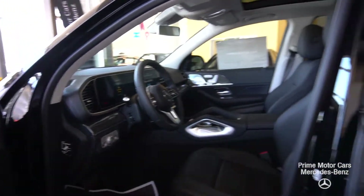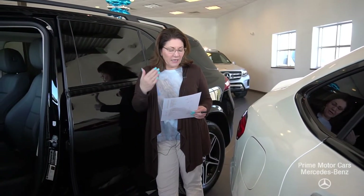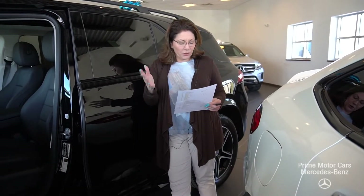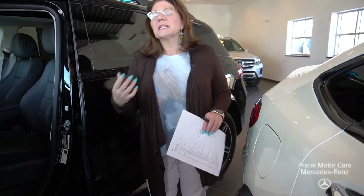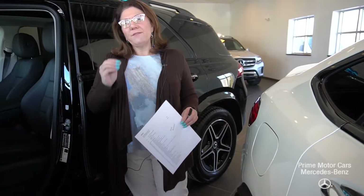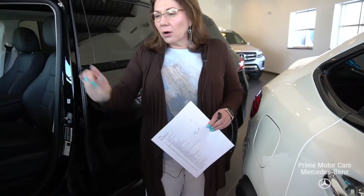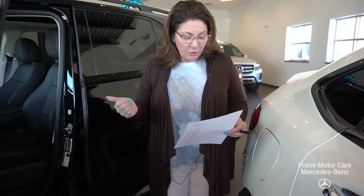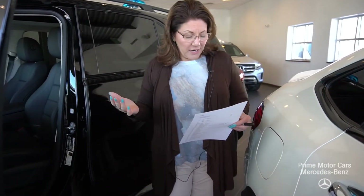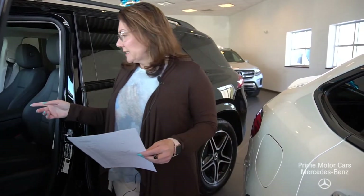I'm going to take you inside and show you that in just a minute. But I want to go over some of the features: Napa leather wheel, Keyless Go, smartphone integration, backup camera, blind spot assist, collision prevention assist, live traffic. The navigation system will actually overlay directions over real-time images — it's absolutely amazing. This also has 64-color ambient lighting, lane assist, a beautiful panoramic roof, and the steering wheel is heated.